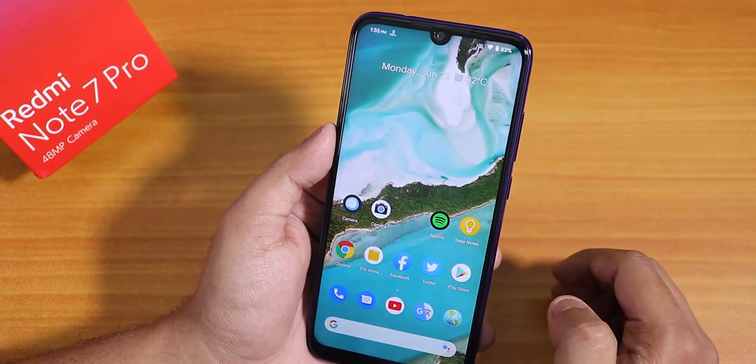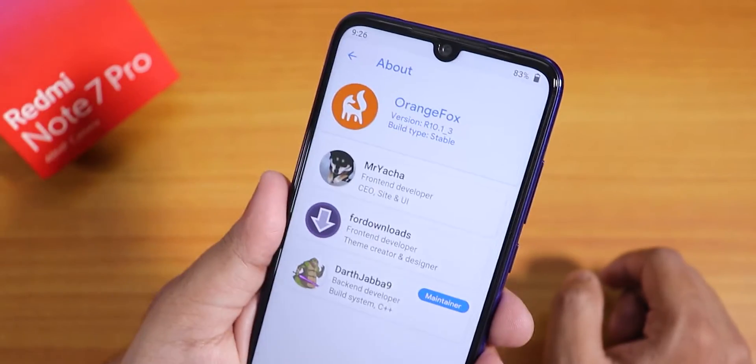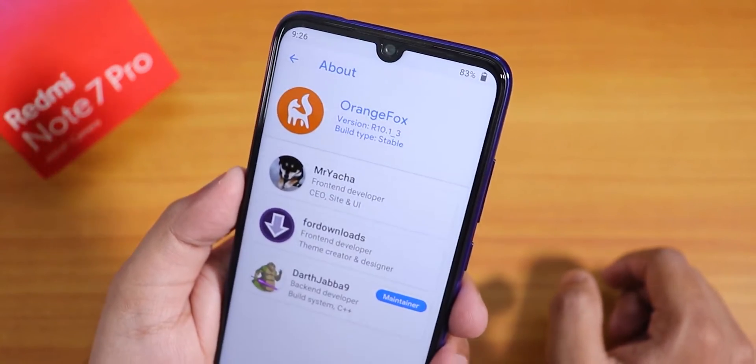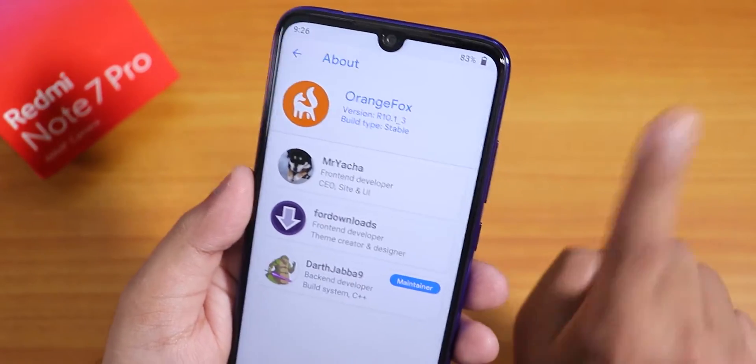For the flashing procedure, the first thing to remember is that you need to use the latest Orange Fox Recovery, which is r10.1_3 — the latest version of Orange Fox Recovery for the Redmi Note 7 Pro. A card is provided if you want to install this recovery on your device.